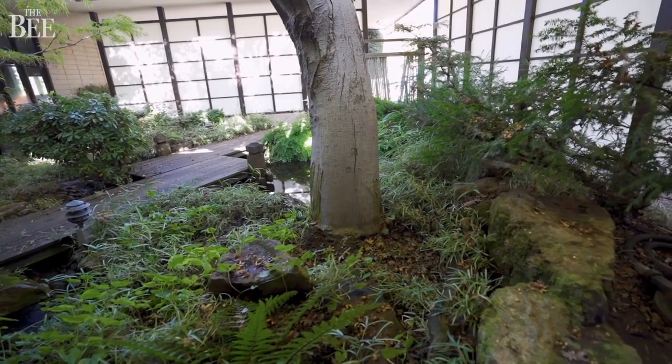Before we get into some of the details, what's the overview of the house? It's a five-bedroom home, 2,700 square feet, a view out every single room, and an open concept.